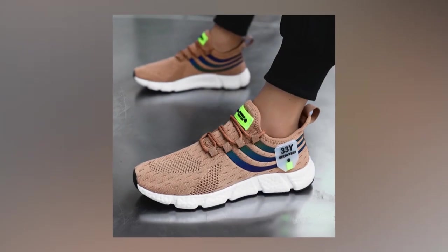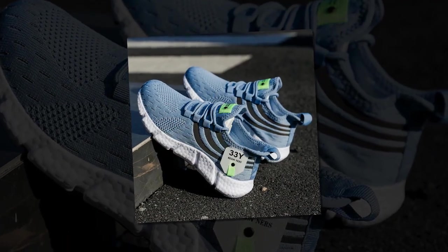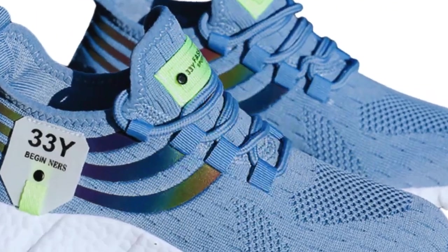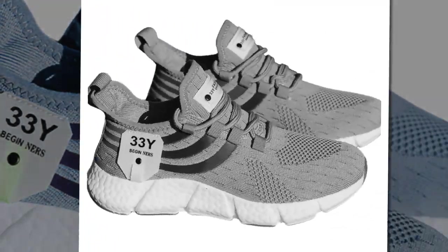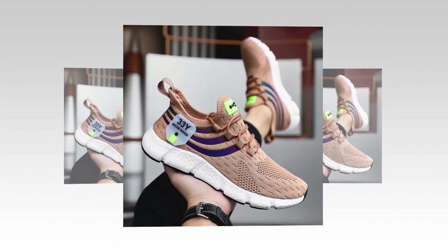Another standout feature is the shoe's flexibility. Despite the thick cushioning, the sole bends and moves with your foot, providing a natural range of motion. This flexibility, combined with the lightweight design, makes the shoes feel almost like an extension of your feet rather than something bulky or cumbersome. The lacing system is simple yet effective — it allows you to adjust the fit perfectly to your foot, ensuring the shoe stays snug and secure without being too tight. This is particularly beneficial during high-intensity activities or long days when you need reliable support.